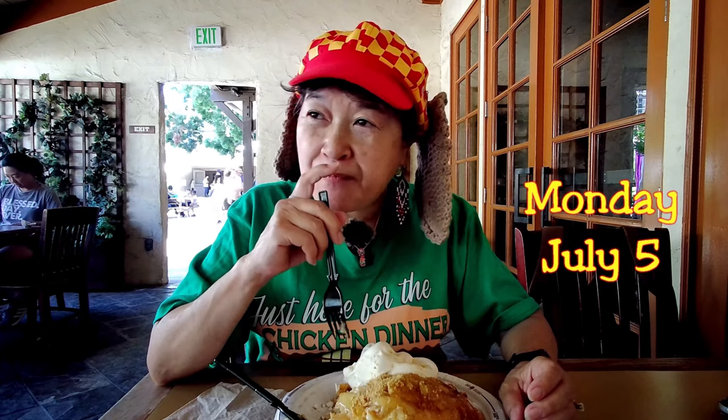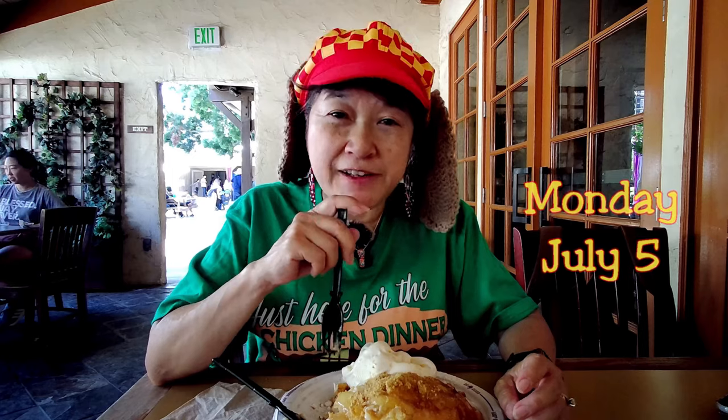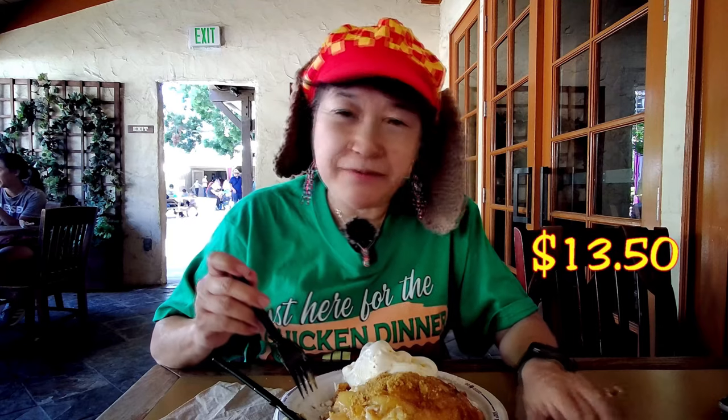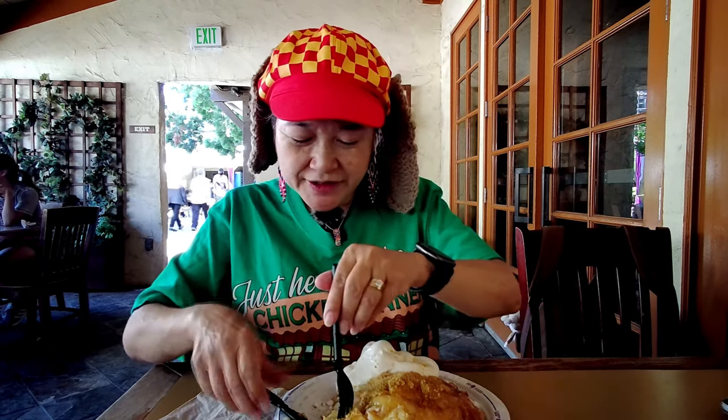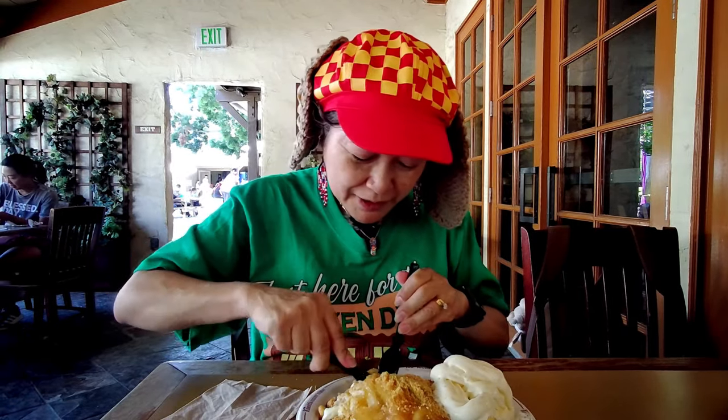If you want to get one of these, there are supposed to be three funnel cake locations open, but only Ghost Town Grub was open today — Sutter's Funnel Cake and Log Ride Funnel Cake were both closed. This was $13.50 and you can get your season pass discount if you have a season pass. It's really good but very rich, obviously because of the cheesecake, and a little hard to cut with the plastic knife.